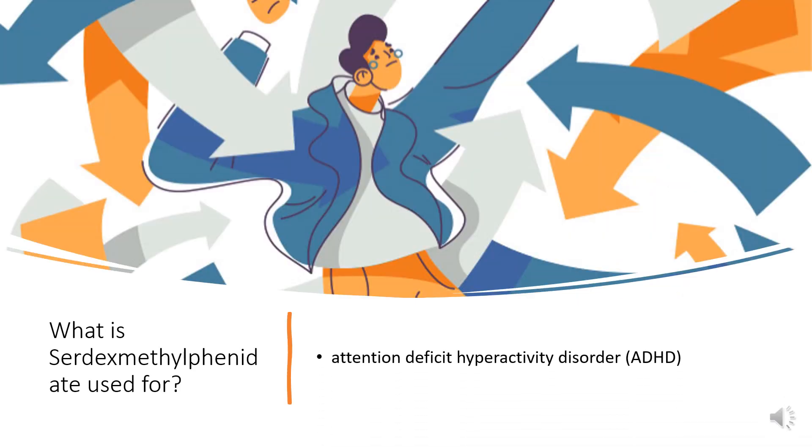Serdexmethylphenidate is indicated in combination with dexmethylphenidate for the treatment of attention deficit hyperactivity disorder, ADHD, in patients aged 6 years and older.